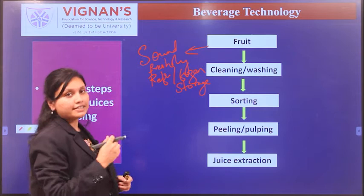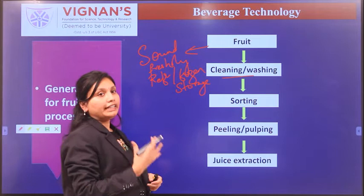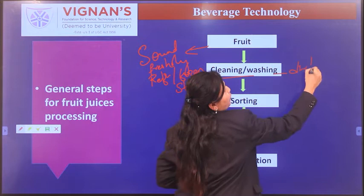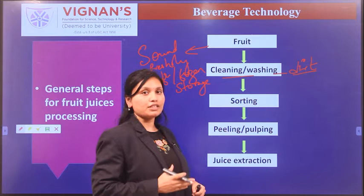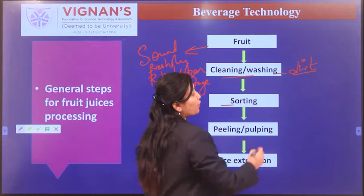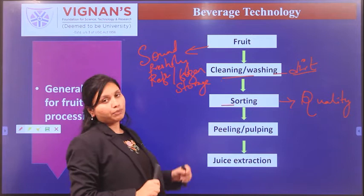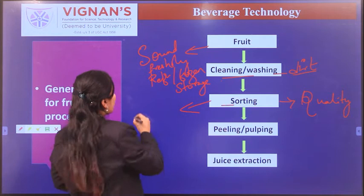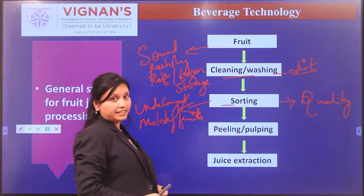Once the fruit is selected, it is subjected to cleaning and washing, which is a very important step to maintain the quality of juice. The next step is sorting, which is also very important to maintain the final quality of juice. During sorting, damaged or unqualified fruits are removed.